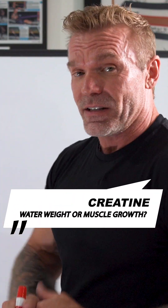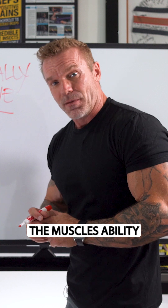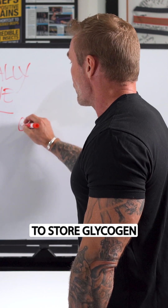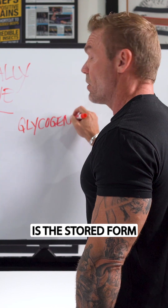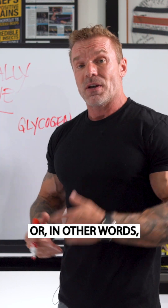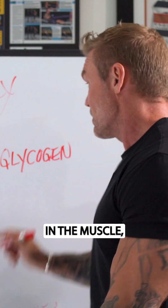The latest research indicates that creatine supplementation may enhance the muscle's ability to store glycogen — the stored form of glucose. So in other words, take your creatine with your carbohydrates and you can store more glycogen in the muscle.